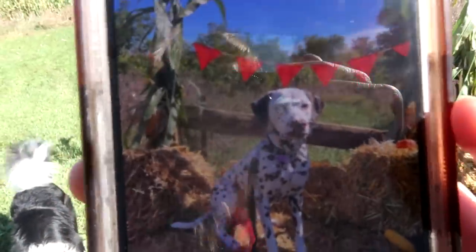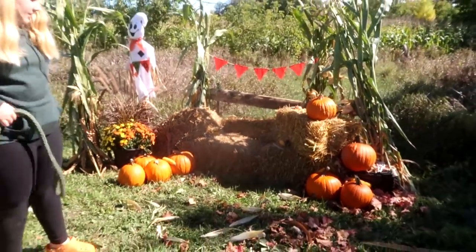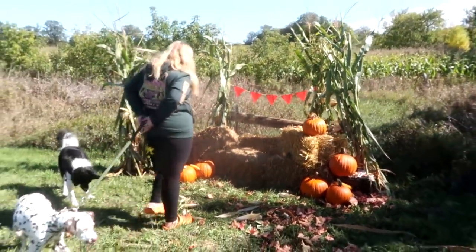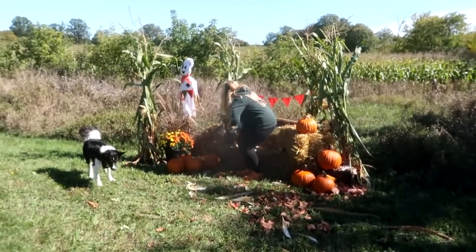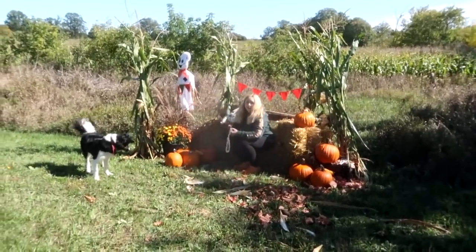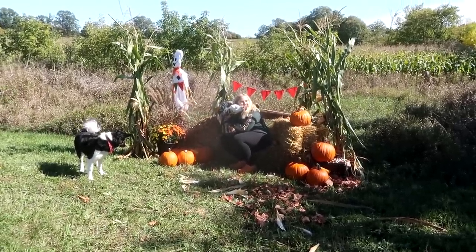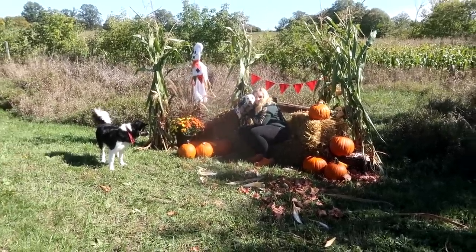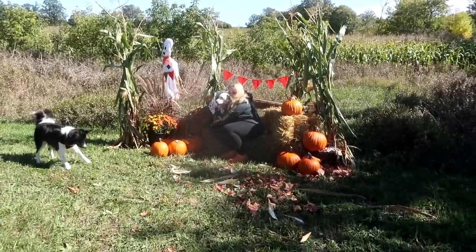Our plan for today is to bring three horses, three dogs, four people — all of us dressed with our hair brushed — and take photos by ourselves with no photographer, nobody to hold the camera. We're going to figure it out though, we're going to make it happen.